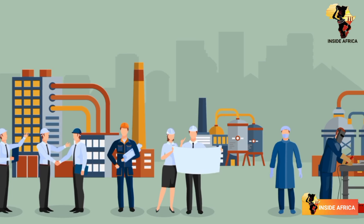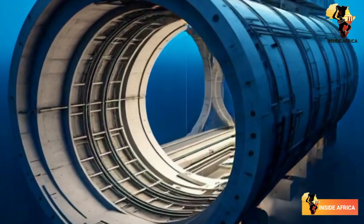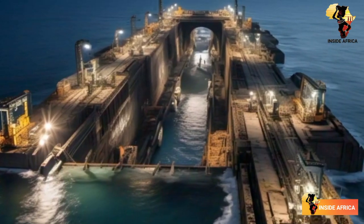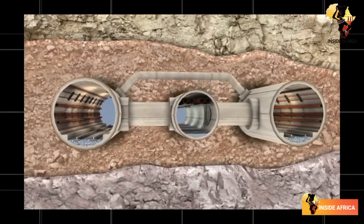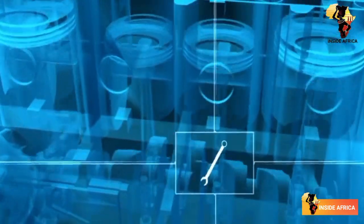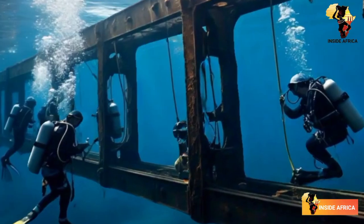As with any major infrastructure project, there are concerns about the environmental impact of the tunnel. However, the project's designers have taken steps to minimize the tunnel's ecological footprint. The tunnel will be built using environmentally friendly materials, and will be designed to minimize noise pollution and disruption to marine life. The project's designers are also working with local communities to ensure that the tunnel's construction has a positive impact on the region.